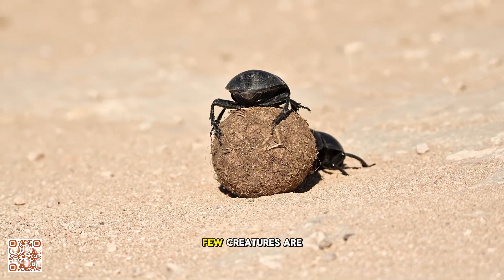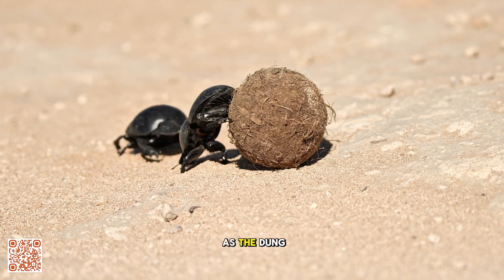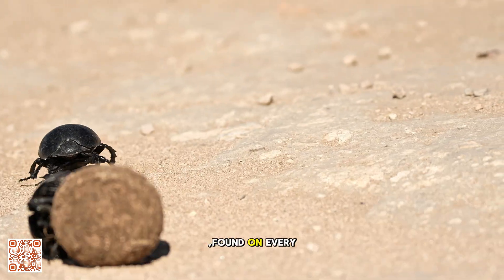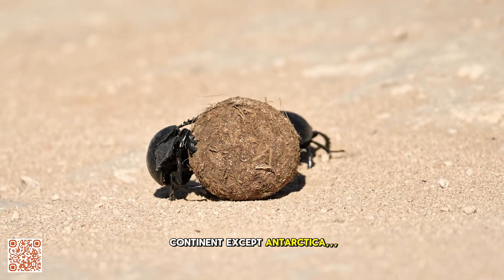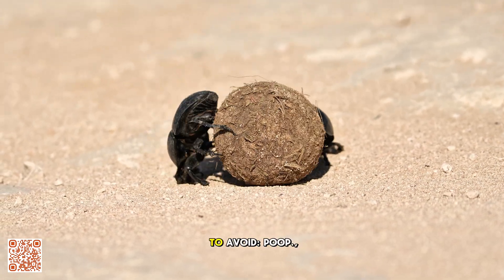In the vast world of insects, few creatures are as surprisingly fascinating or as important as the dung beetle. Found on every continent except Antarctica, these small but mighty insects thrive on what most of us try to avoid: poop.